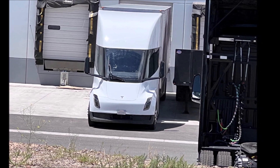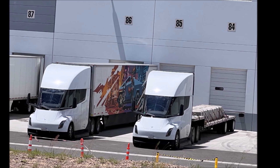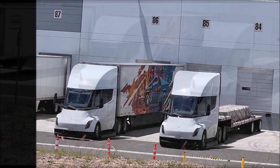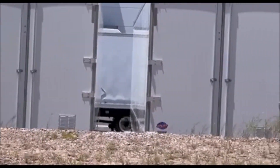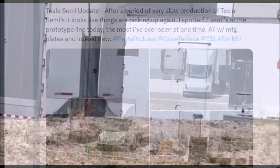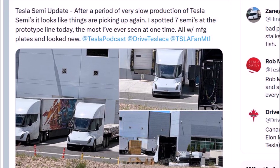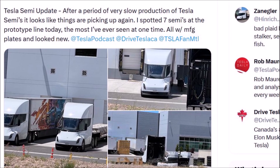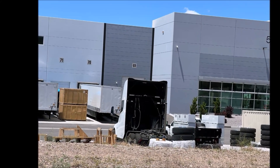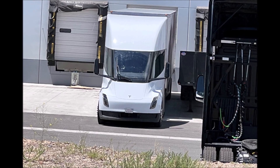The images and videos are going viral on Twitter, and many people have liked and commented on them. Henrik, who goes by the Twitter name Zayngler, says after a period of very slow production of Tesla Semis, things are picking up. He spotted seven Tesla Semis at the prototype line yesterday at Gigafactory Nevada — the most he says he has ever seen at one time. All those Tesla Semis had MFG plates and looked new. MFG license plates are special license plates issued to manufacturers for their own vehicles. These appear to be new and will be stress tested by Tesla to uncover any potential issues before the next round of customer deliveries.